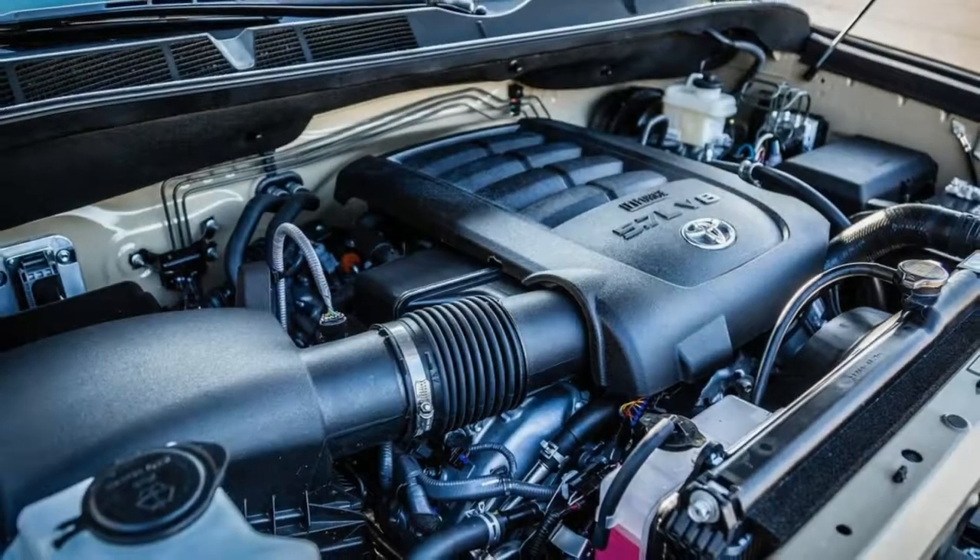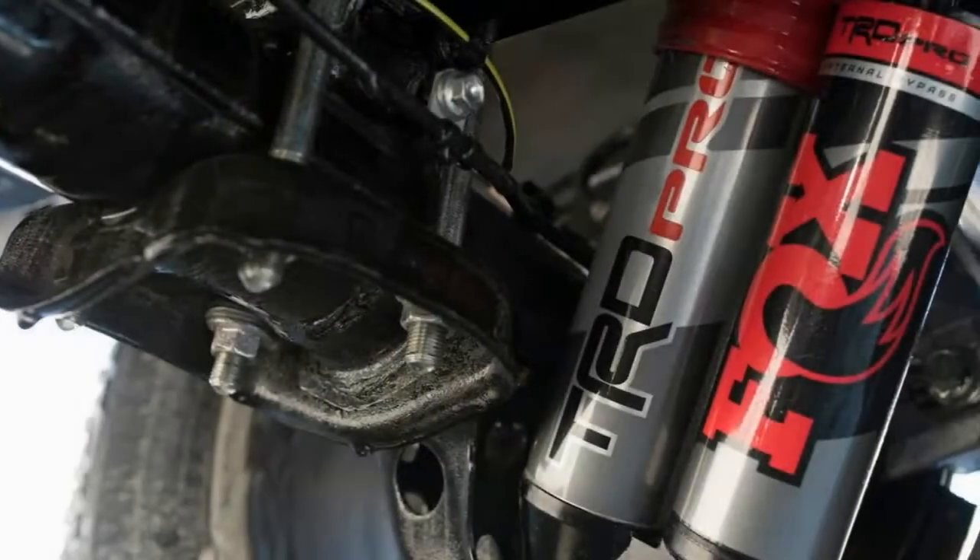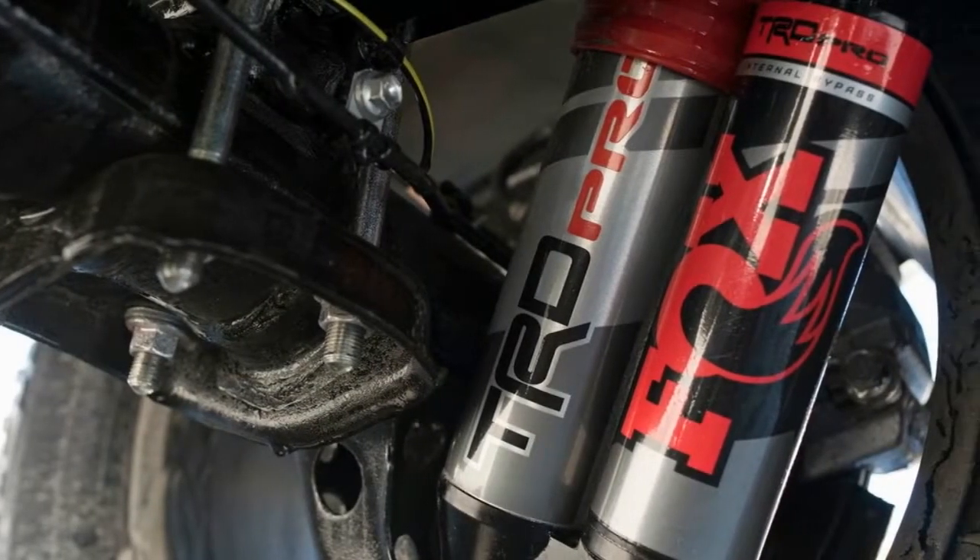The 5.7-liter V8 engine and 4-wheel drive system continue unchanged, as does the TRD dual exhaust, which adds a more menacing soundtrack.